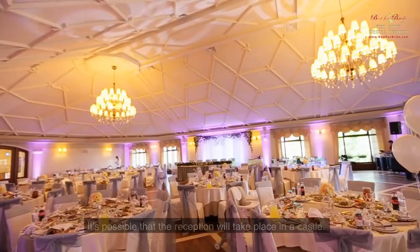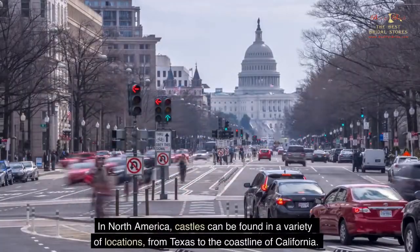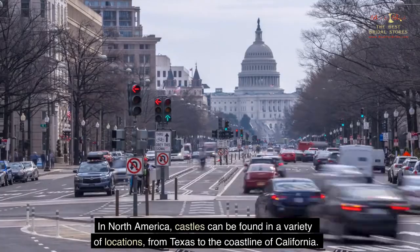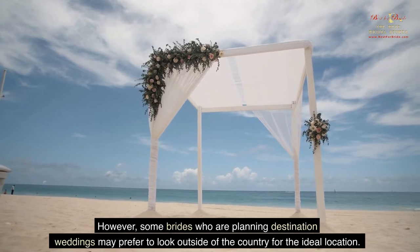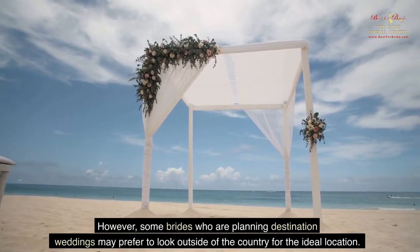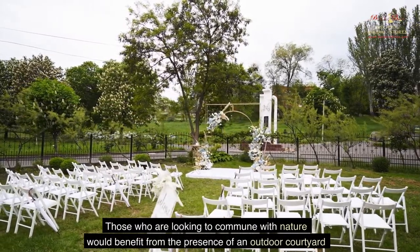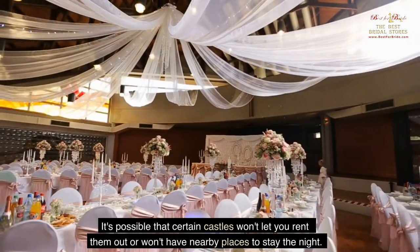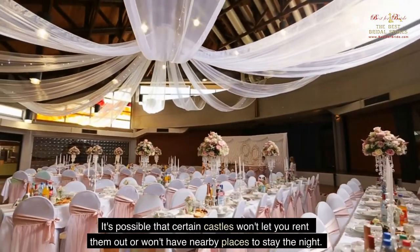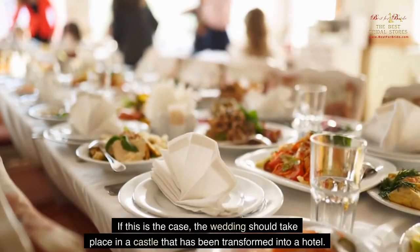It's possible that the reception will take place in a castle. In North America, castles can be found in a variety of locations, from Texas to the coastline of California. However, some brides planning destination weddings may prefer to look outside the country for the ideal location. Those who want to commune with nature would benefit from an outdoor courtyard, while ballrooms and large dining halls are sure to leave a grand impression. If a castle cannot be rented, consider one that has been transformed into a hotel.